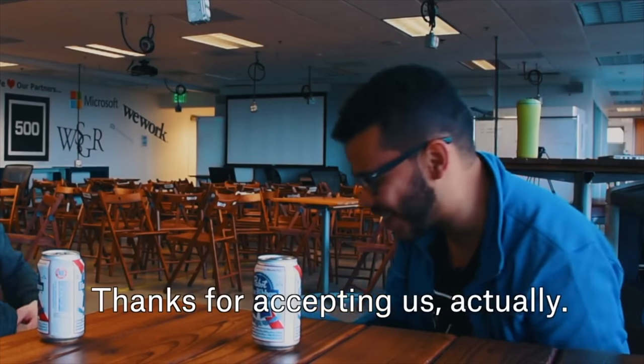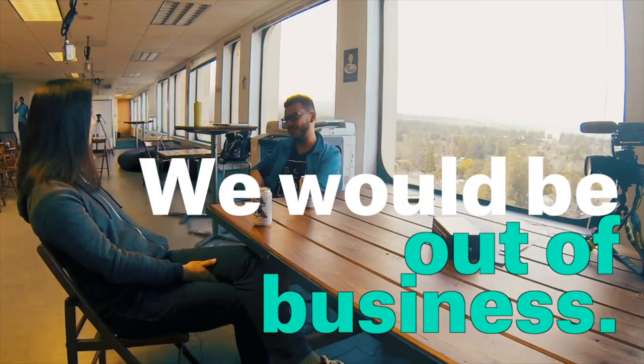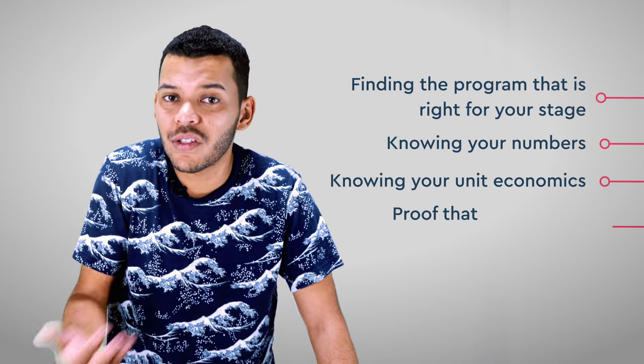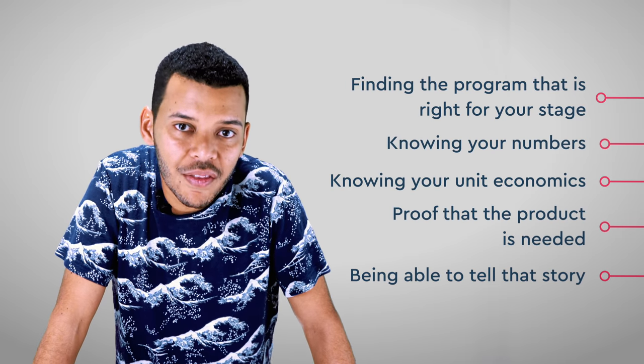So, that's the answer from the source. It's about finding the program that is right for your stage, knowing your numbers and unit economics, having some proof that the product is needed, and very importantly, being able to tell that story — for which you will need a pitch deck.